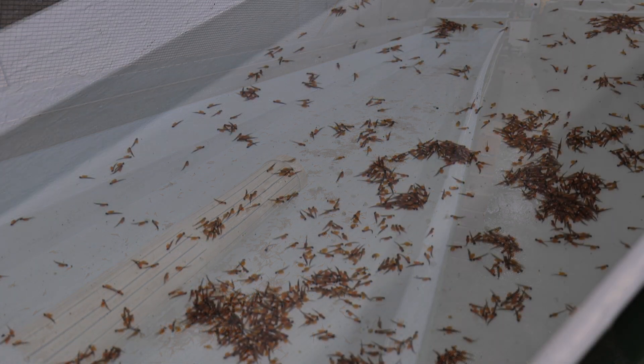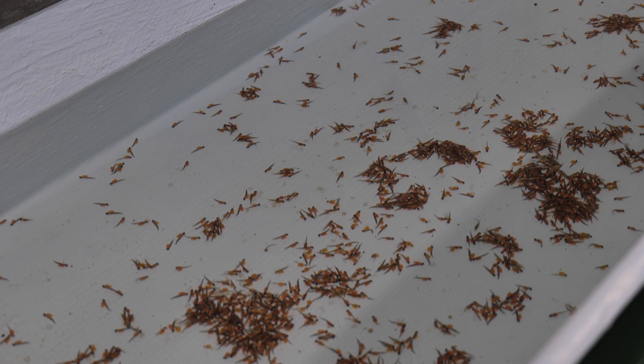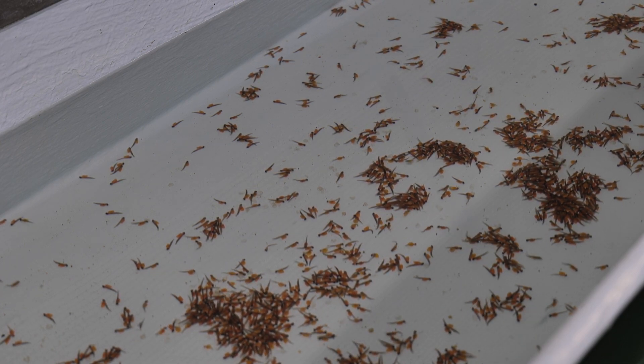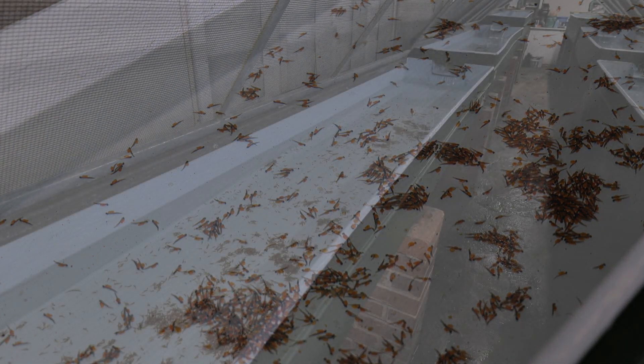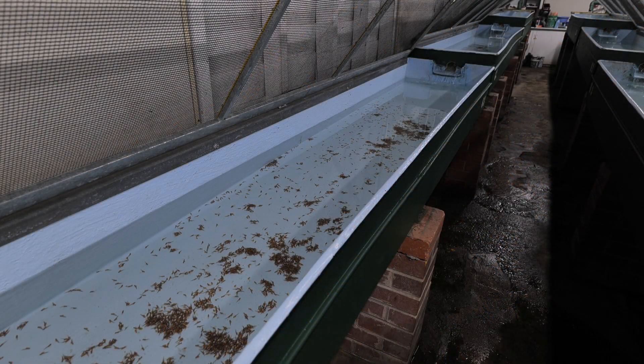About three weeks later, the fry are available for sale. However, some fish are held back to be grown on in the hatchery for sale at different sizes, and this includes the yearling browns that were recently stocked into Lake Windery and are stocked every year.